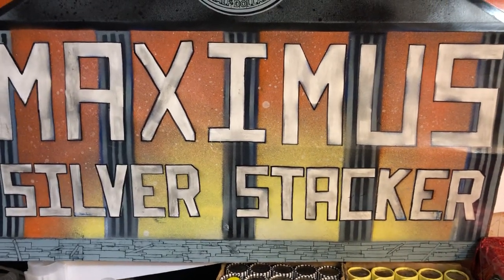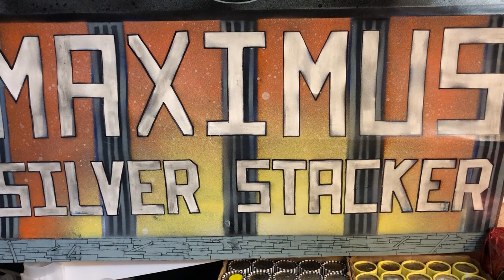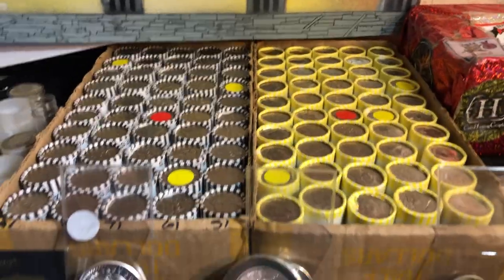Hey everybody, Maximum Silver Stacker here. I'm going to be doing my half dollar live stream Wednesday night, 7 PM Eastern, June 23rd. Hope you can join me. Got 100 rolls — $600 of rolls are already spoken for.